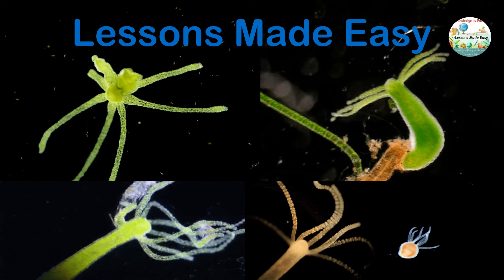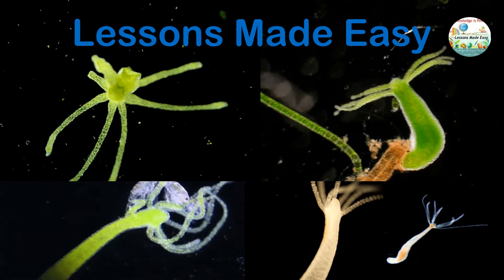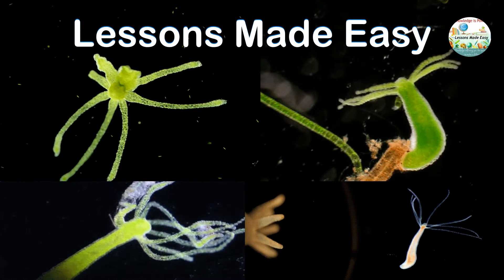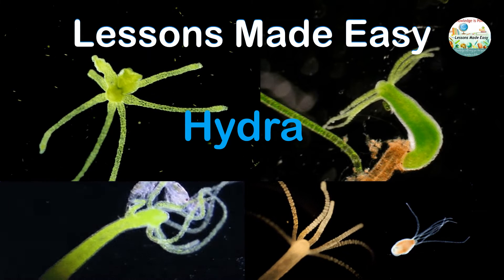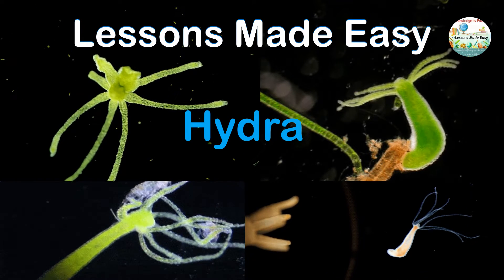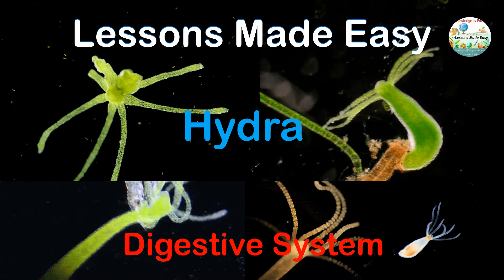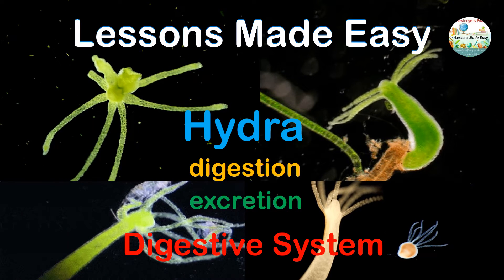Good day everyone, this is Teacher Bell and welcome to another learning opportunity here on Lessons Made Easy. Today we will talk about a very interesting organism called hydra. In this video we'll get to know more about hydra and how the digestive system of hydra works — what organs are involved in digestion and excretion of waste material. So let's get started.